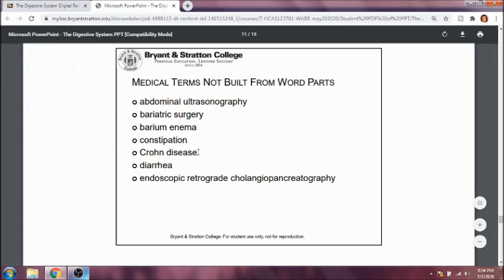Crohn's disease is an inflammatory disease of the small and large intestines. Diarrhea is when the stool moves too quickly through the small and large intestines, generally where water is not able to be absorbed as quickly. Endoscopic retrograde cholangiopancreatography — usually abbreviated ERCP — is a procedure where you look within with a scope. Retrograde means behind, cholangio refers to the bile ducts, and pancreato refers to the pancreas. Graphe is a procedure to measure or look at something, so we're using a scope to look within the bile ducts and the pancreas.